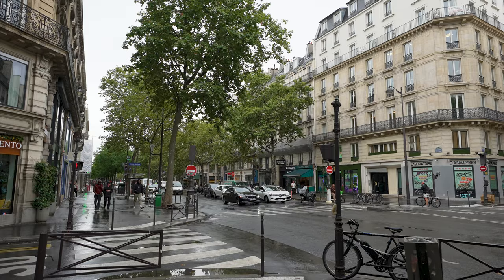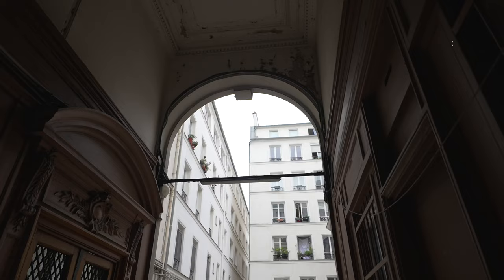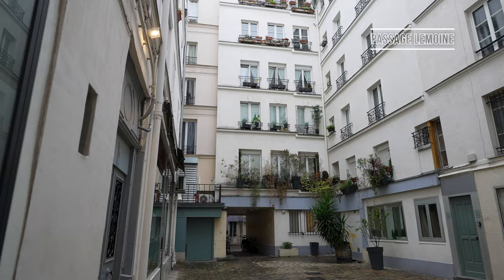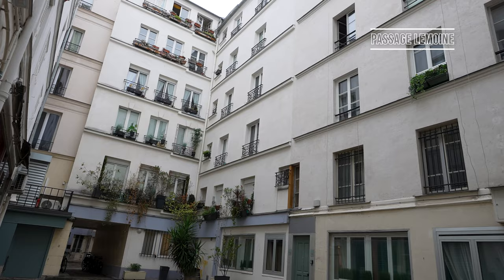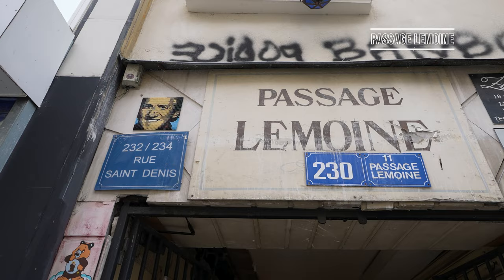Heading back to the second arrondissement, there's one passage I probably wouldn't recommend going to if you don't have a lot of time to explore, but it's interesting to see if you truly want to cover all of the passages of Paris. This is Passage Lemoyne. Much like Passage Brady, there are a lot of open air spaces here, but unlike Passage Brady, there are no shops, and to be honest it's quite residential so it's not of great interest. The architecture isn't the most beautiful in the area, so I would only visit if you have the time.